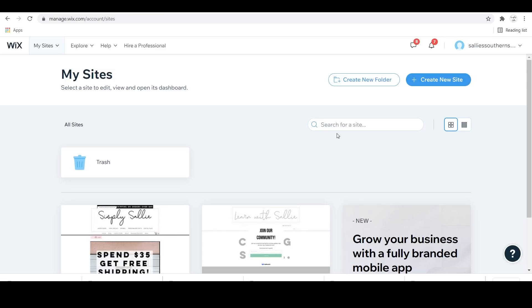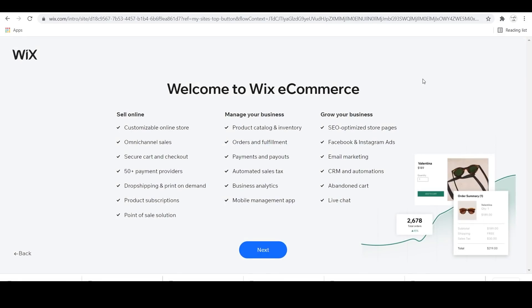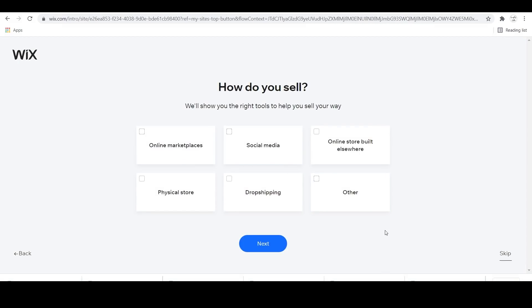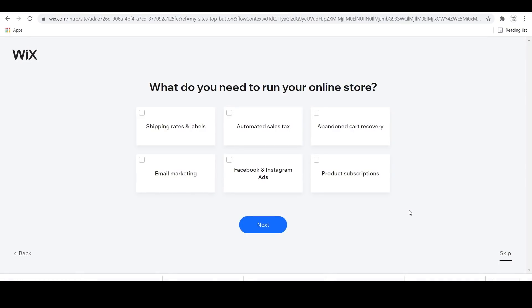Now I already have a couple of sites with Wix, so mine might look a little bit different, but you're still going to create a new site regardless. Next, it's going to ask you several questions to help Wix understand what kind of website you're going to build — what do you sell, how many products you'll put in there, and just some general questions, so you'll go through that list first.